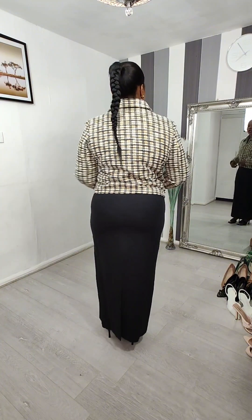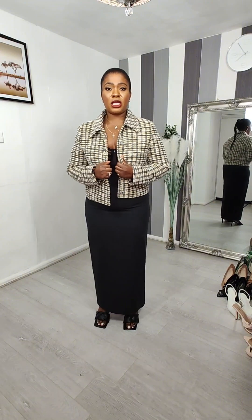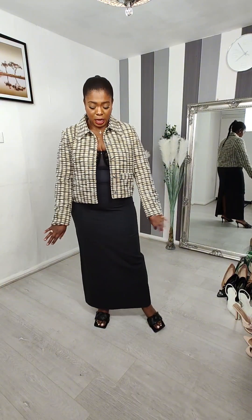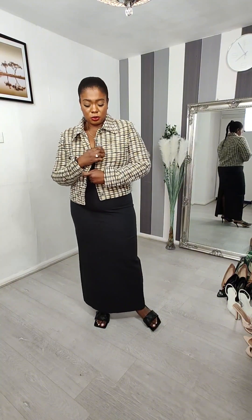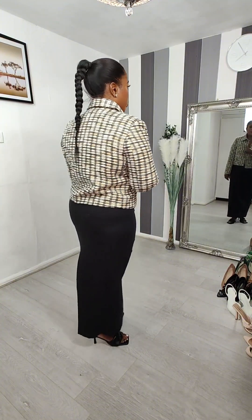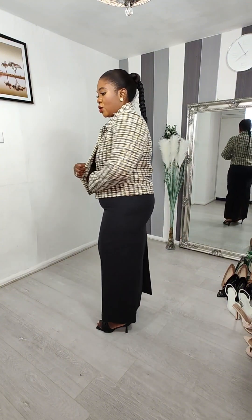Even if I could get the matching skirt, my idea of wearing this jumper would be with a t-shirt or tank top underneath and jeans — that's my preferred way to style it. It's a pretty lovely piece and a reasonable price. Love the color contrast.